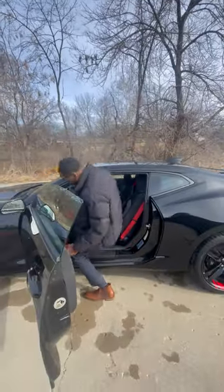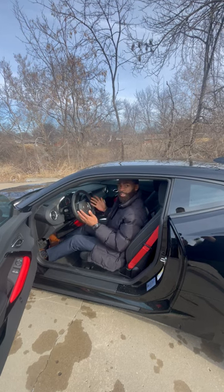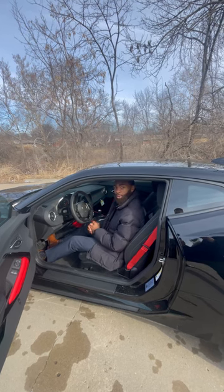If you guys would like to check out this vehicle, we're located here at 555 West 103rd Street, Kansas City, Missouri, 64114. It does come with a factory warranty as well as our five-year unlimited mile powertrain warranty. Come check us out — definitely be a great ride to have.